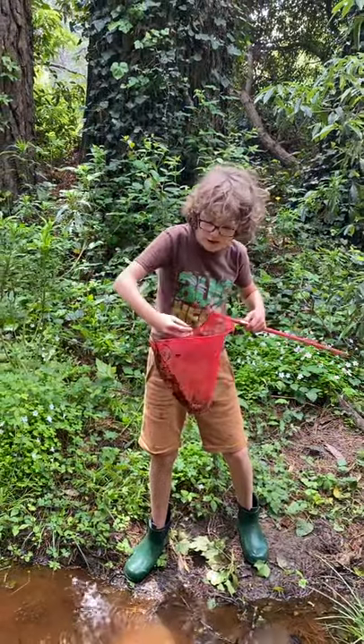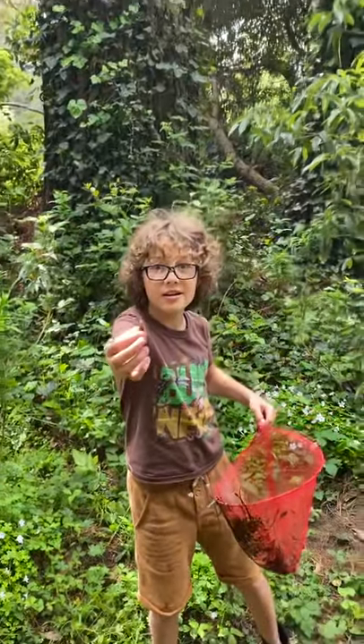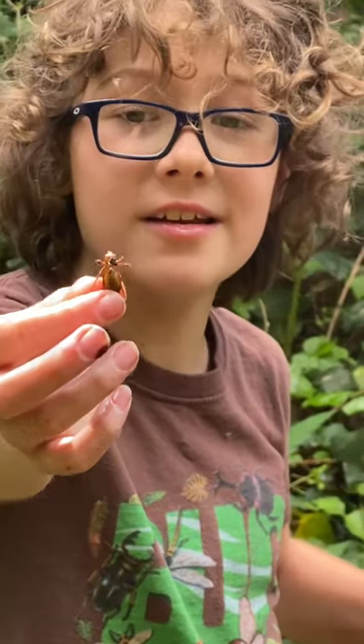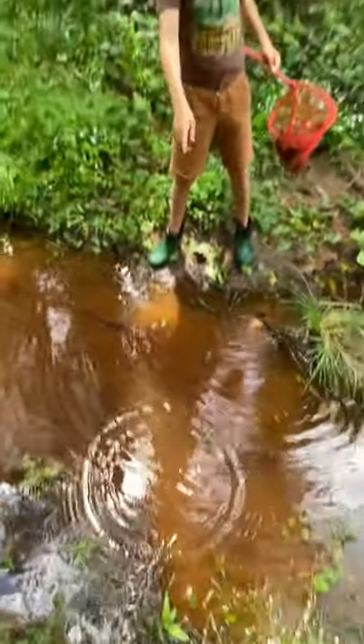Oh my god, I caught a larvae of a dragonfly. Look at that. Pretty cool, ain't it? Okay, put it back in the water. There we go. Awesome. Look how it swims.